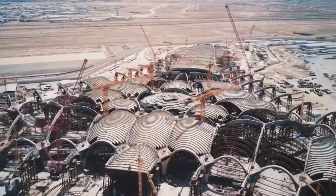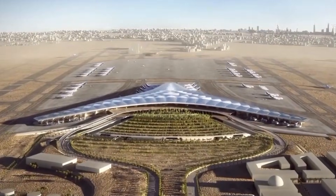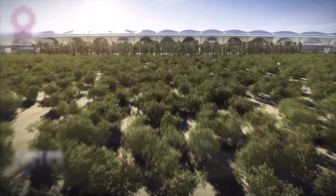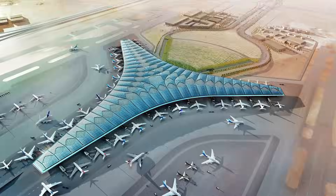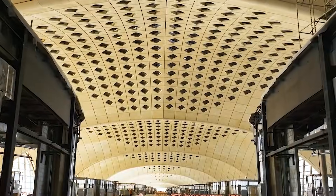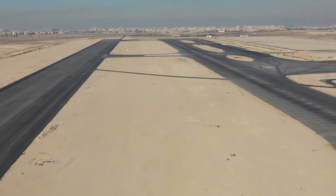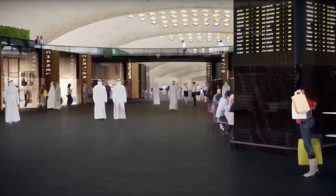Terminal 2 seamlessly blends cutting-edge technology with environmental responsibility, aiming for LEED Gold certification — a first for airport terminals in the region. The terminal's roof hosts over 81,000 photovoltaic panels, generating nearly 50 GWh of electricity annually and covering approximately 10% of the terminal's energy needs. The high-performance thermal envelope utilizes thermal mass and superior insulation to reduce heat transfer, keeping cooling systems running efficiently. Together, these measures achieve a 27% reduction in energy consumption compared to similar buildings.